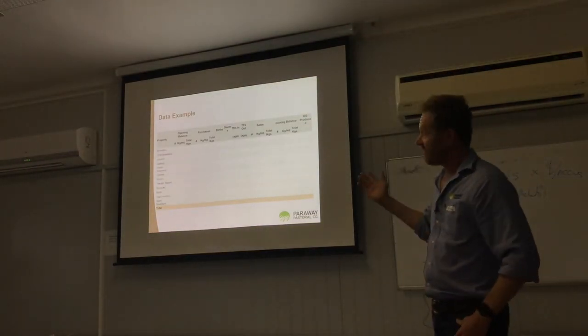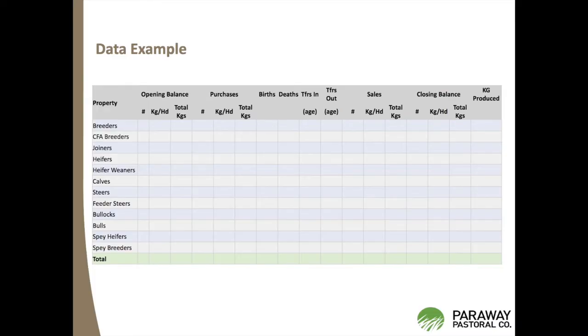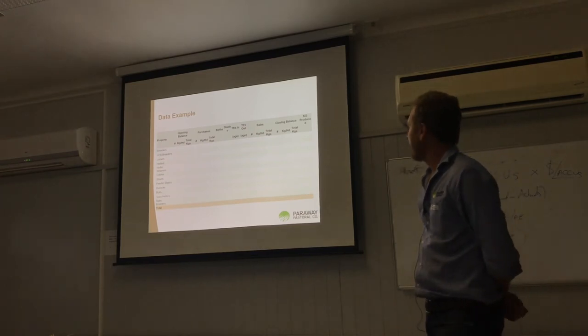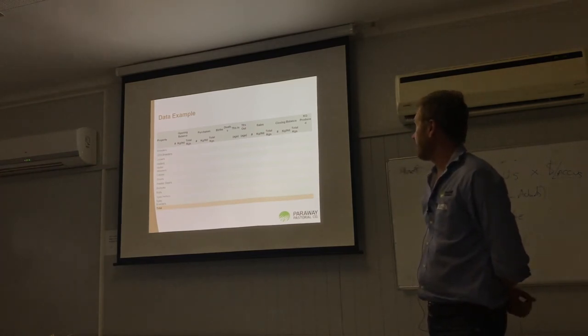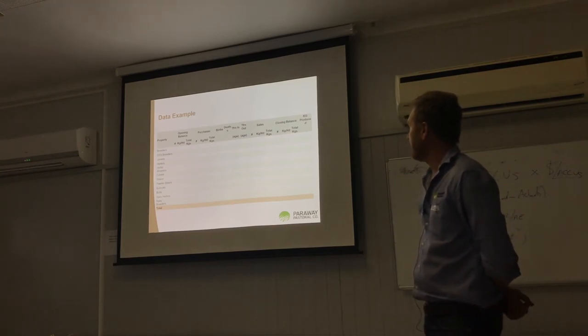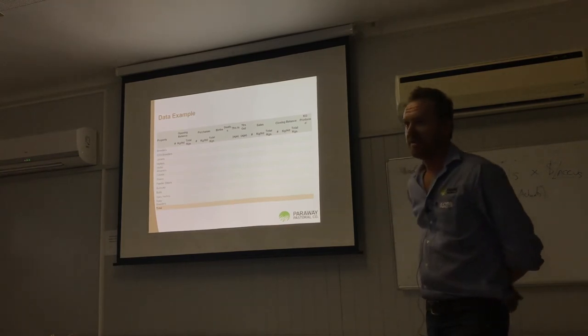This is an example of the data we provide to Natural Carbon, which is very similar to what Michael was showing in terms of his benchmarking. You get your livestock classes and numbers, kilograms per head in each class, which gives you your opening balance, then purchases, births, deaths, transfers in, sales, and then your closing balance — and from that a kilogram figure is produced.